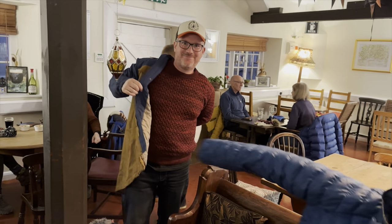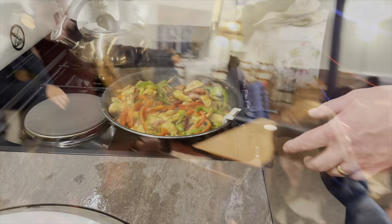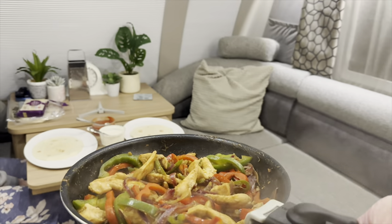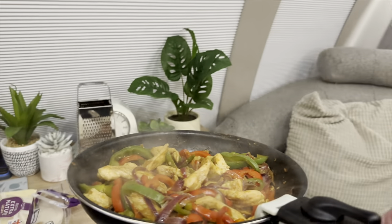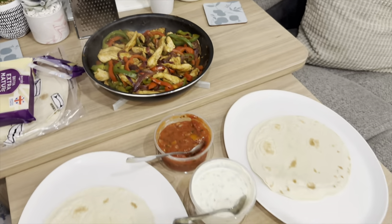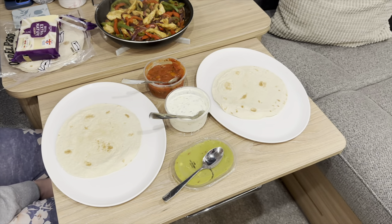Right, let's head back and start eating, cooking, and drinking. There we go - chicken fajitas are served. Let's eat!